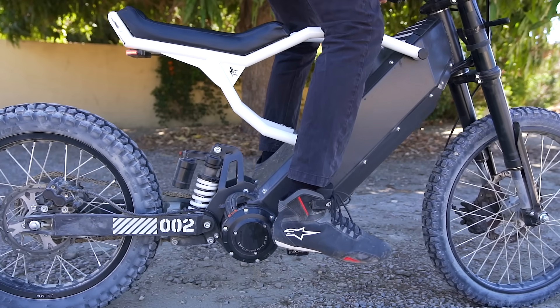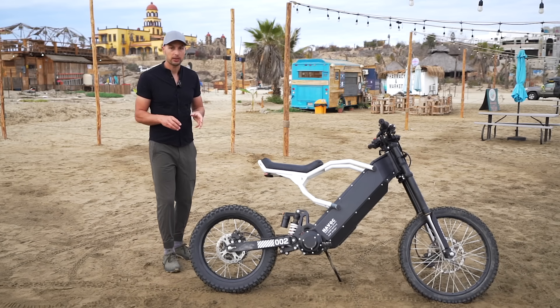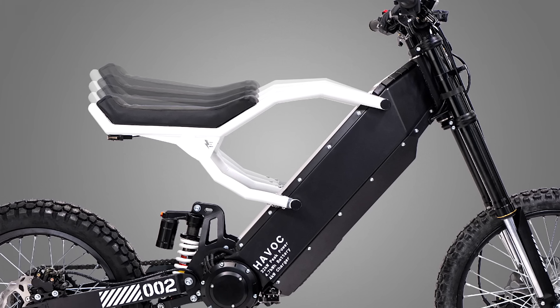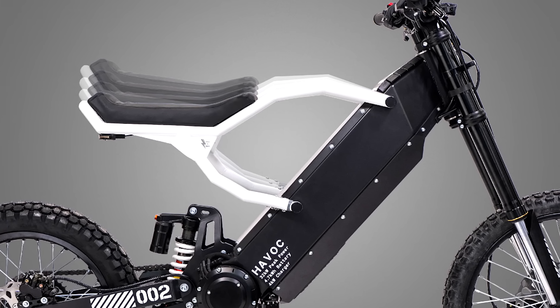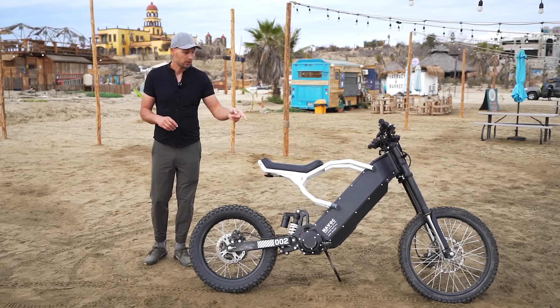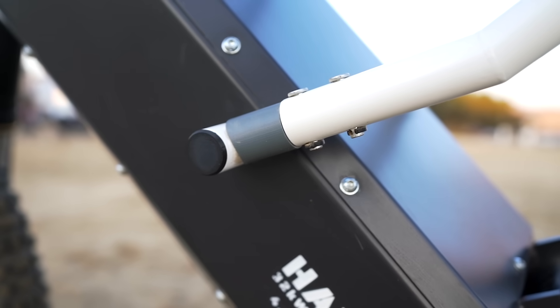We incorporated linkage suspension, and one of the features not many manufacturers have is an adjustable subframe. For taller or shorter riders, the bike being too tall or too small is a common problem — we solved it because we have four different positions for adjustability of the rider's seat height.